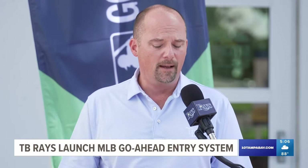This is the latest technological improvement and enhancement in our long journey to make the fan experience here at Tropicana Field as frictionless and as convenient as possible.